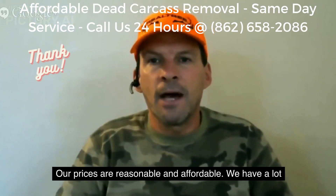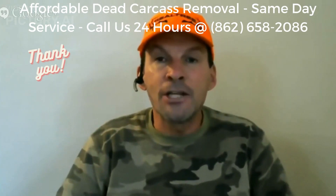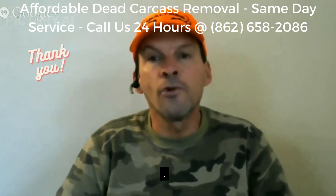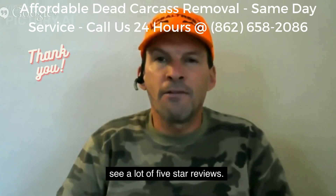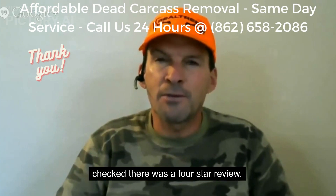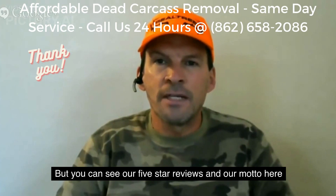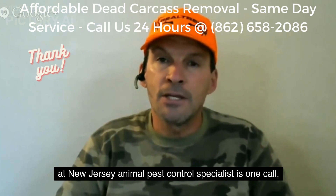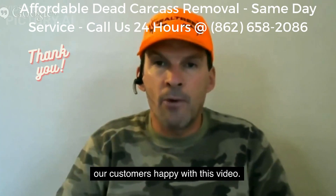We have a lot of happy customers. You definitely want to visit us at njpest.org. You can scroll to the middle of the page and see a lot of five-star reviews. Our motto here at New Jersey Animal Pest Control Specialists is one call solves it all, and we make our customers happy.